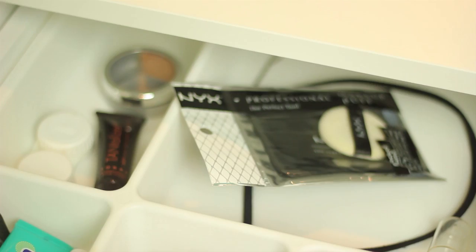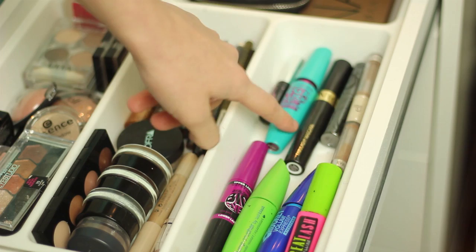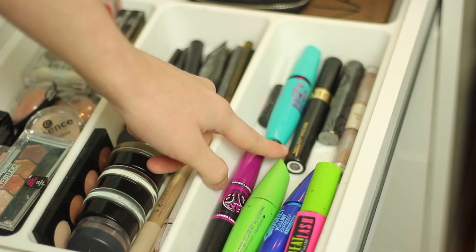Now moving on to my eye makeup drawer. I just have my mascaras: the Maybelline Big Eyes, CoverGirl Clump Crusher, The Rocket, Maybelline Great Lash, Lots of Lashes, a Candy's little mini one, Maybelline Mega Plush, Revlon Fabulash, an Urban Decay Super Curl, and then my e.l.f. Clear Brow Gel.